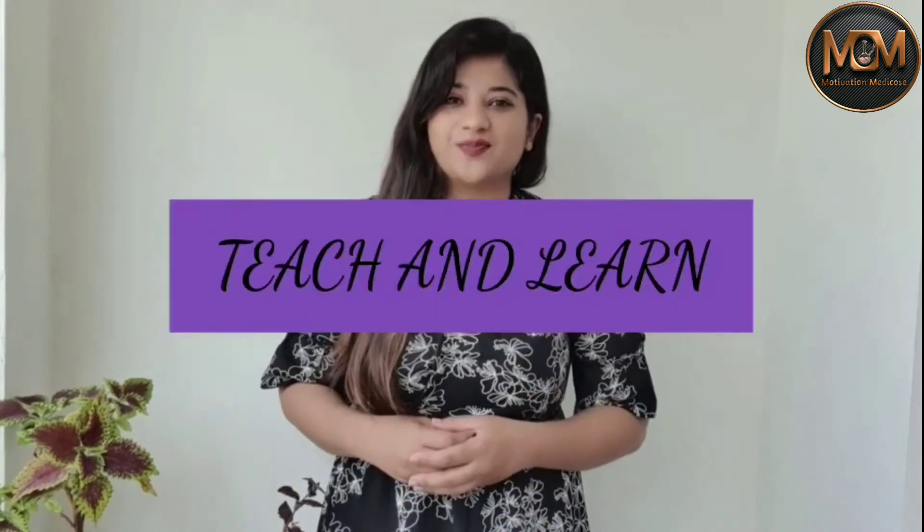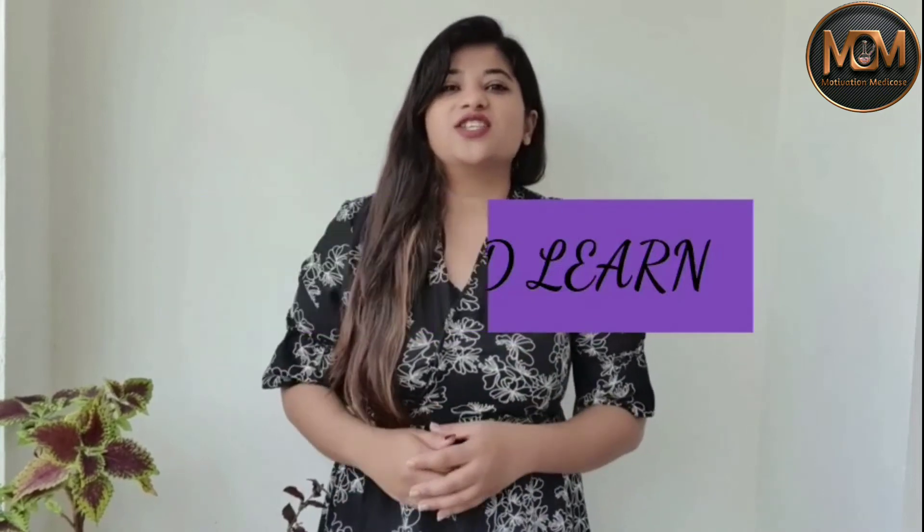Tip number five is to learn like you are teaching somebody else. Keep a whiteboard and marker handy, and whenever you have free time, draw and explain topics as if you are teaching the class. This technique really helped me reinforce confusing details of anatomy in my mind, and it is also a confidence booster.